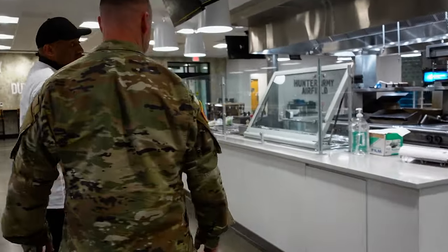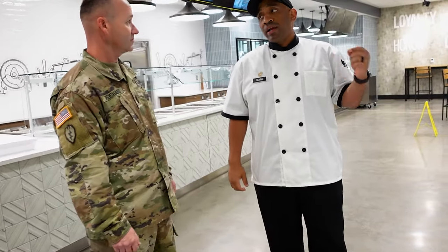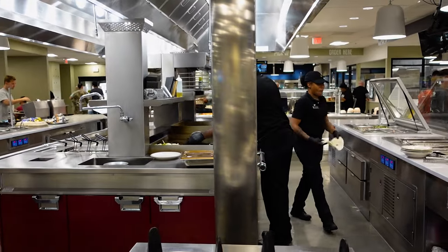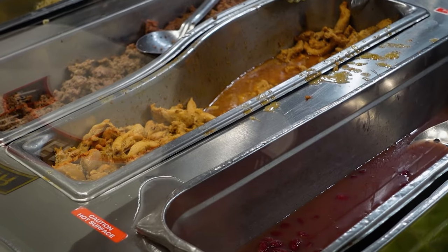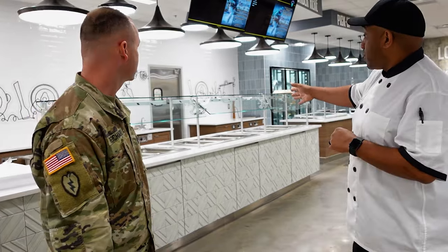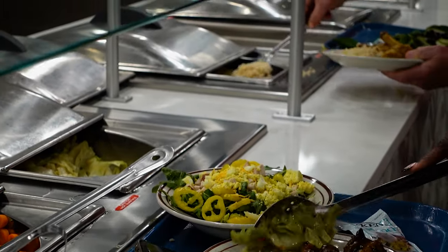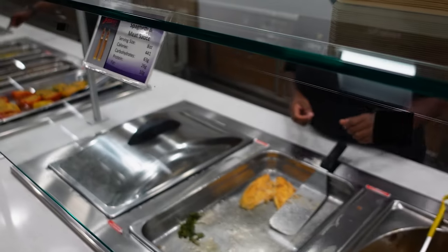What you're looking at right here is our Tex-Mex station — one of the other popular ones, a lot like Chipotle. You're able to get soft tortillas, hard tortillas, or shell tortillas, a choice of two different proteins, two different types of rice, hot vegetables, and make it to order. Right behind us is the mainline — the traditional mainline, what you normally see at a DFAC. The difference is we give them at least three different types of proteins and a vegetarian option.